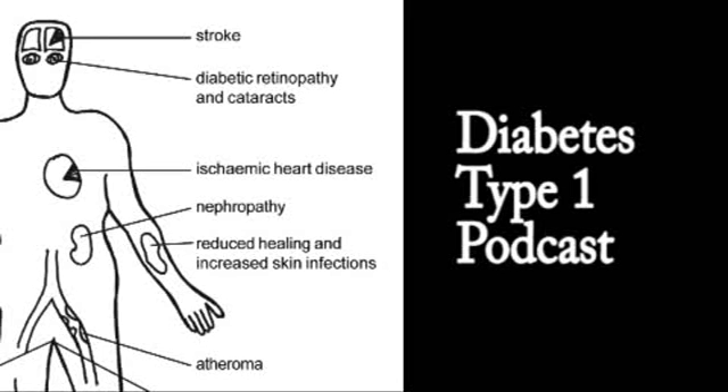How are we going to recognise that someone might be developing type 1 diabetes mellitus? Well, there is a classic triad of presentation. And that classic triad is polyuria — excessive volumes of urine — thirst and weight loss. This is the classic triad that should alert us to the possibility that diabetes mellitus is presenting itself.